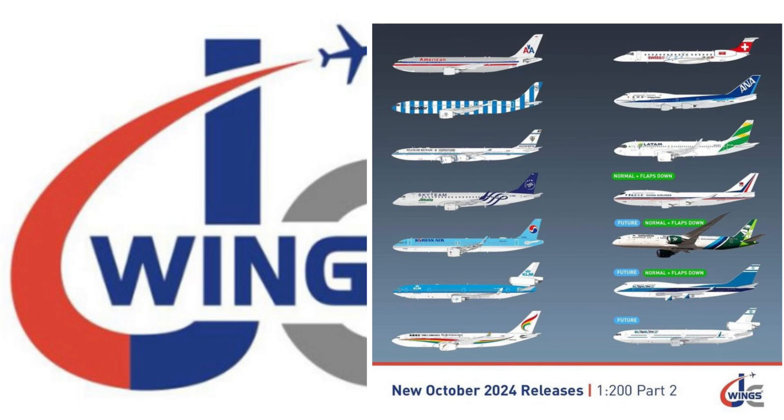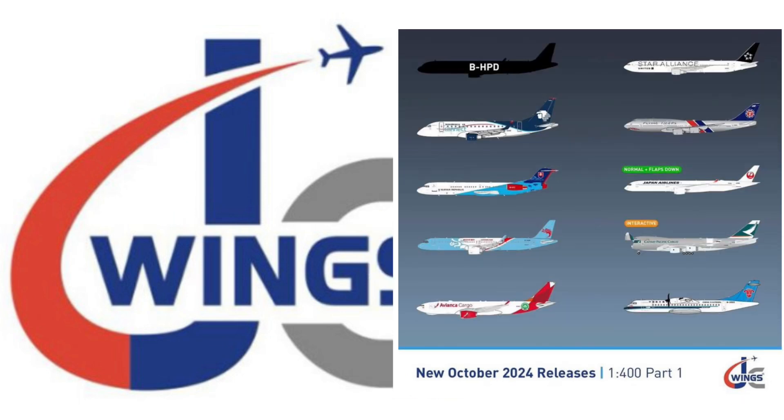American A300 — I hope they do that in 400 scale, or maybe Gemini will get to that in the future. That would be really cool to see. I know the 400 scale A300 mold that Gemini used is just a revitalized Jet X mold with upgraded landing gear and added antennas. I do like that China Airlines 744 in the old livery and the LL as well. That LL MD-11 is very interesting — I believe that was a leased aircraft from the US, if I remember right.